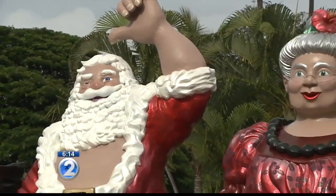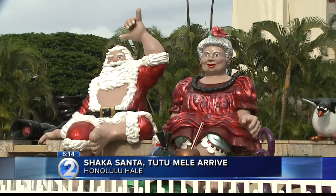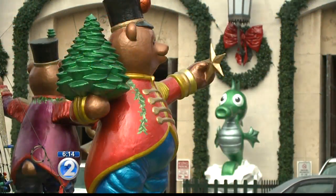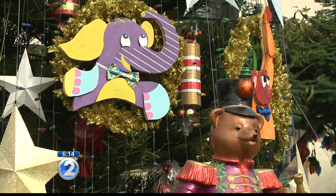Two of Honolulu Hale's most popular residents returned today. The city installed the 21-foot Shaka Santa and Tutu Mele displays in preparation for the upcoming Honolulu City Lights, which kicks off this Saturday. The beloved holiday couple is in their customary spot, perched atop the Honolulu Hale fountain, along with some new additions.